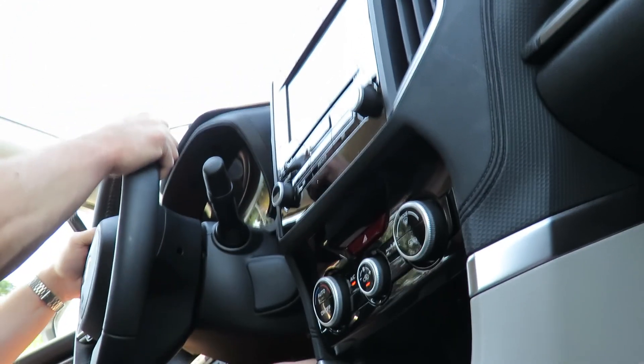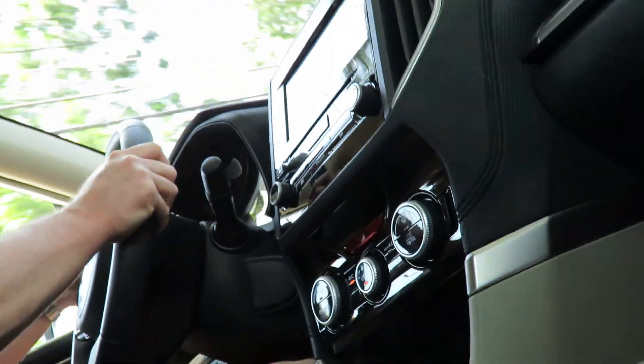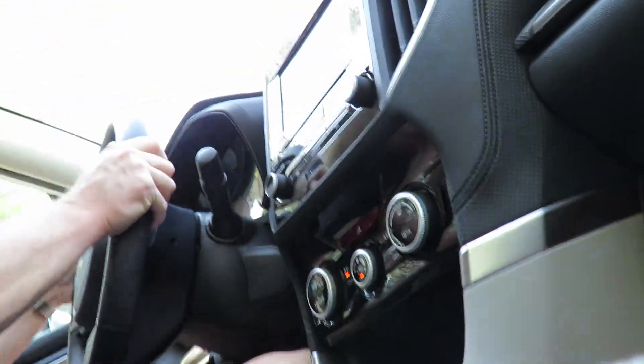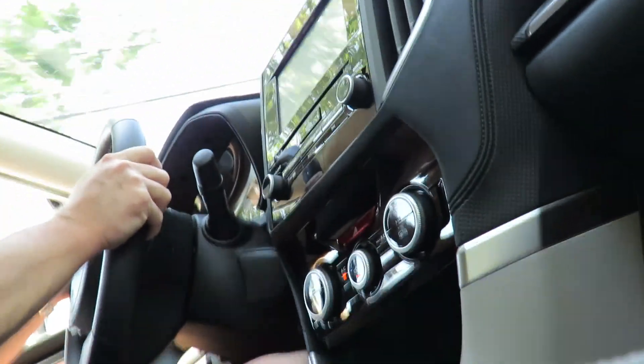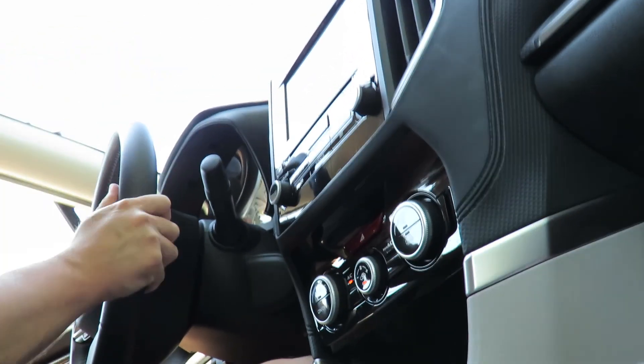It does have a very nice ride, good steering, braking — everything is spot on. I'm not sure, but I think all new cars have these really intrusive headrests.